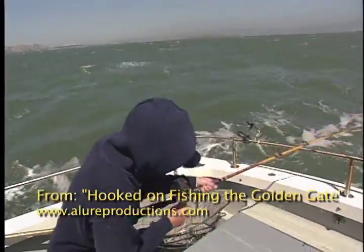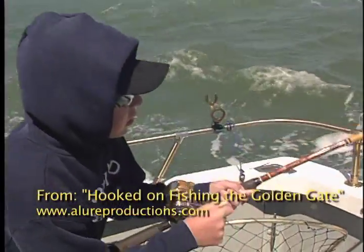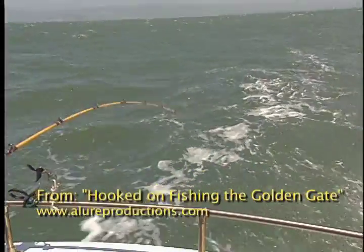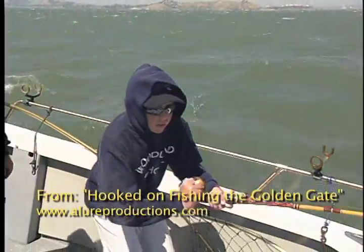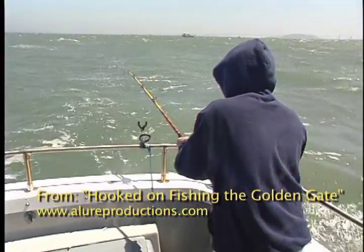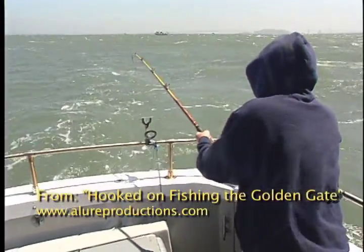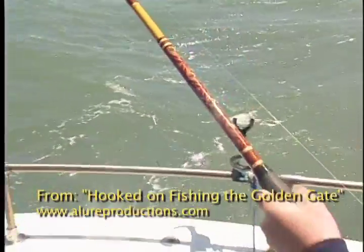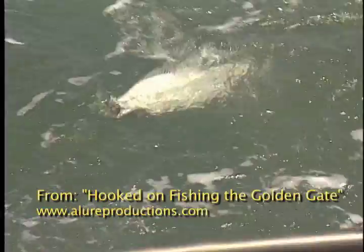Getting back to releasing the ball: depending on the spring tension of the release and the size of the fish, the weight may not release. When this happens, either tighten up the drag slightly to bring the fish in, or have someone hand-line the fish to the boat. Halibut rarely have much fight on the way up. Either way, get the weight off before netting the fish, otherwise this can happen.